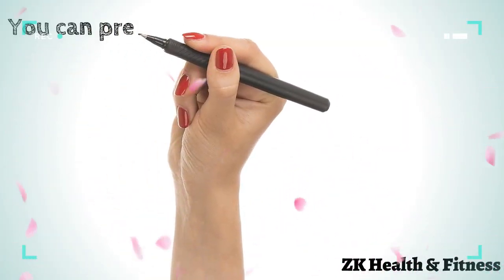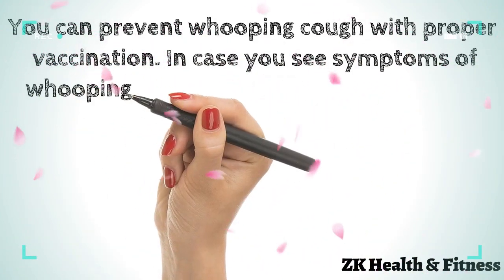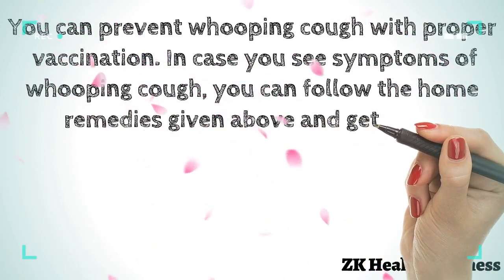You can prevent whooping cough with proper vaccination. In case you see symptoms of whooping cough, you can follow these home remedies and get relief.